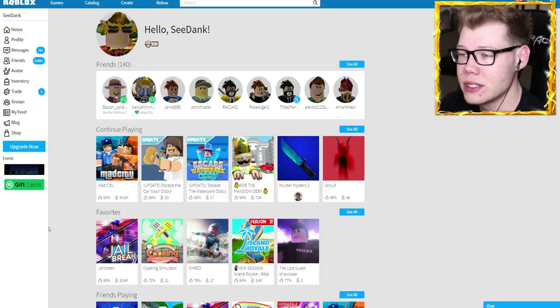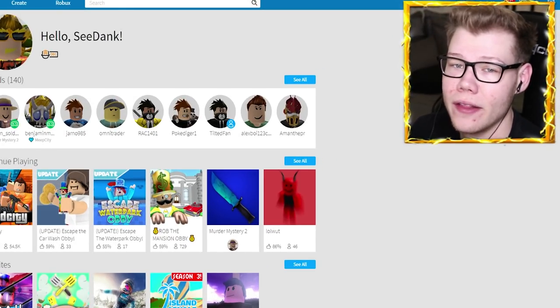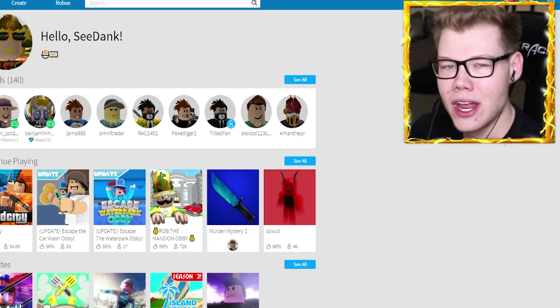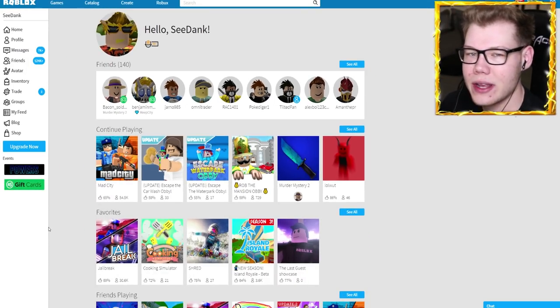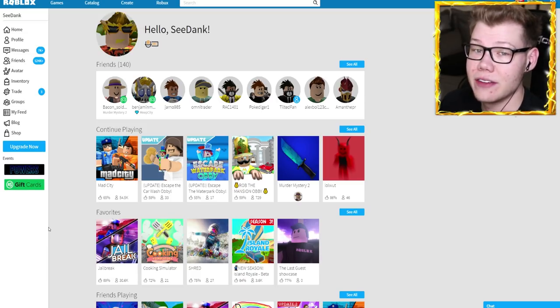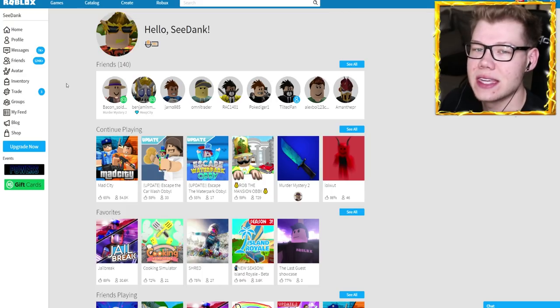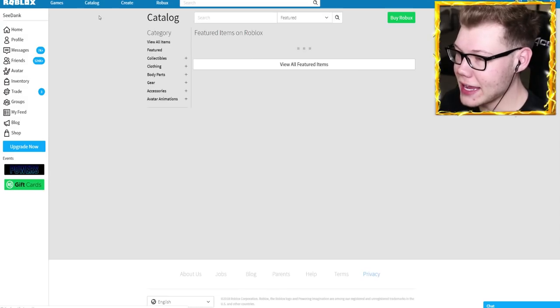Today we're going to check out all the items and buy them with our Robux. Don't forget to slam that like button down below, subscribe and turn on notifications if you guys have not already. Without further ado, let's go ahead and check out these new items inside of the Roblox catalog.